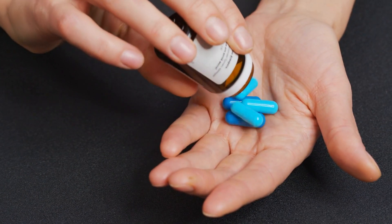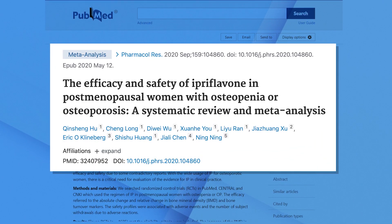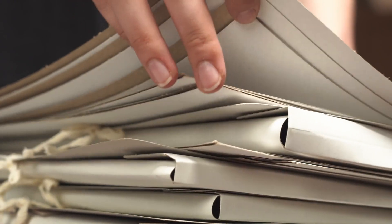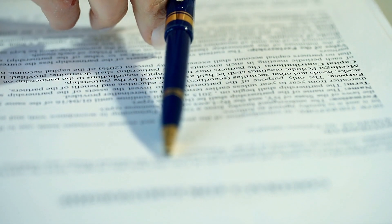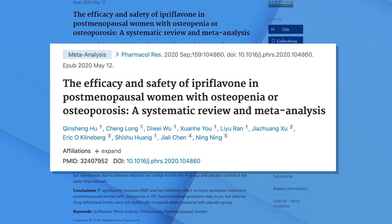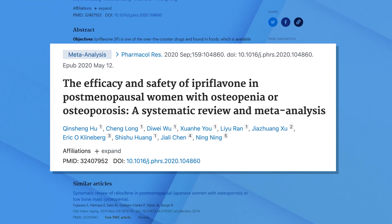This is a supplement that actually has a tremendous amount of research behind it. That tells me it was being vetted for a pharmaceutical — since it's synthetic it could be patented — and it showed some promise. We have a 2020 meta-analysis, which is a research attempt to gather all the information from a specific type of study. In this case, it's a meta-analysis of randomized controlled trials — well-designed trials with both an Ipriflavone intervention group and a placebo group. There were 11 studies included.